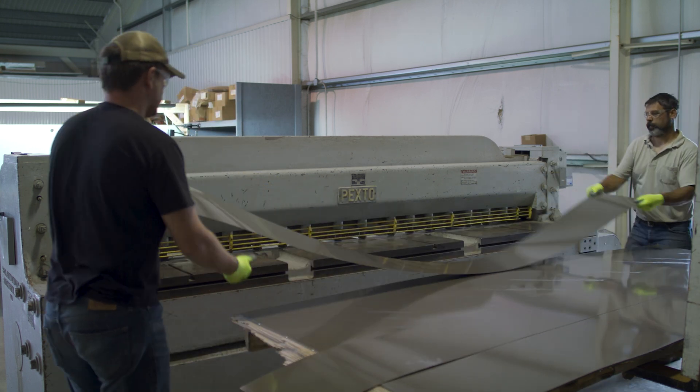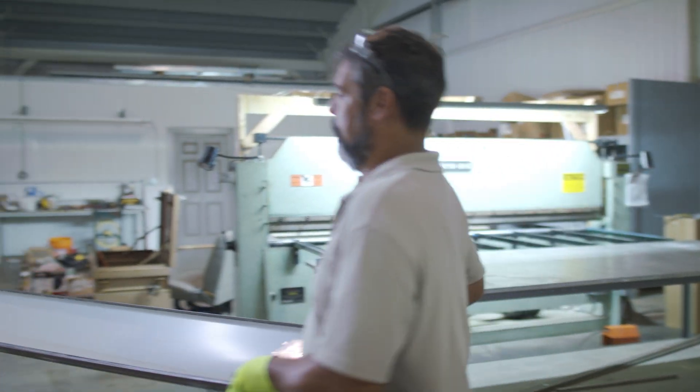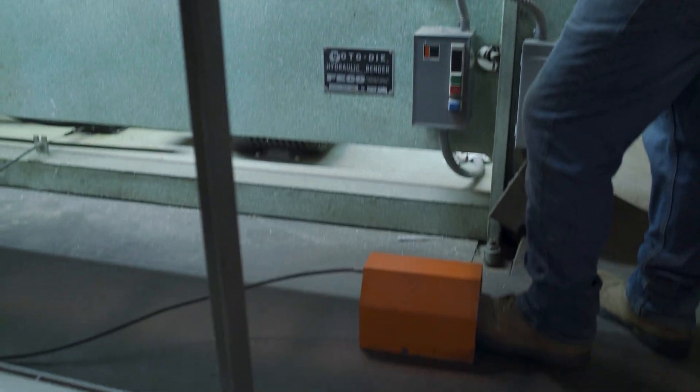People see someone like Mike just pumping metal out and making trim and think, 'I can do that.' But they don't realize he's been at it 30-something years. It's a lot easier for Mike now, but he's learned all the ins and outs over the years. It's really important when you're first starting out to do all that research up front before major decisions are made.